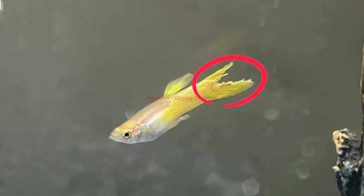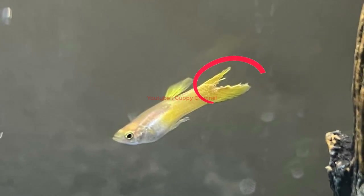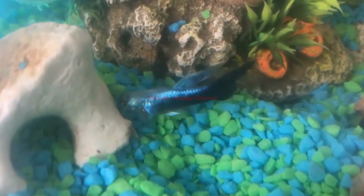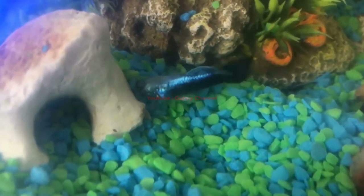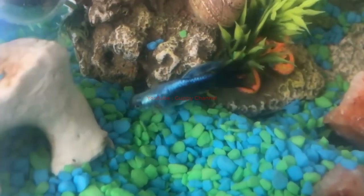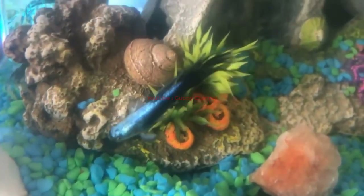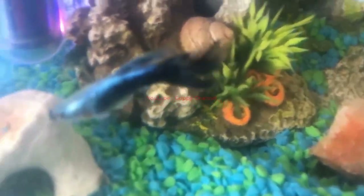Healthy fins are transparent with white firm edges. Rotting fins start at the base of the guppy's fin and spread outwards. As the disease progresses, you will notice some parts have become very red or pink, with a cottony white growth on them. You may also see holes in the fins caused by bacteria eating away at the tissue underneath. The cottony white growth is caused by a bacteria called Columnaris, common in poor quality water, and it also causes the fins to rot away.